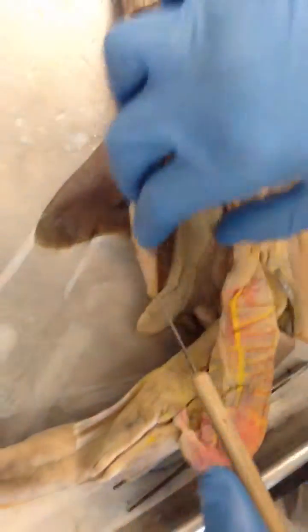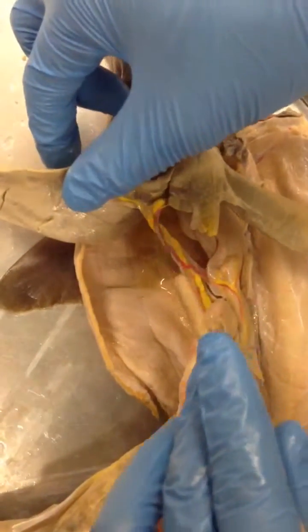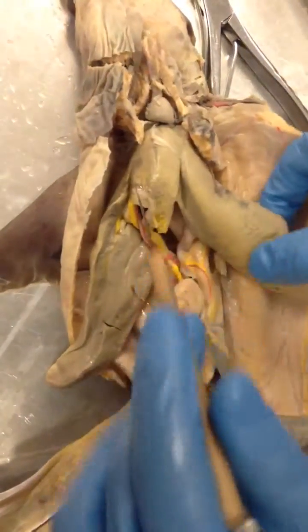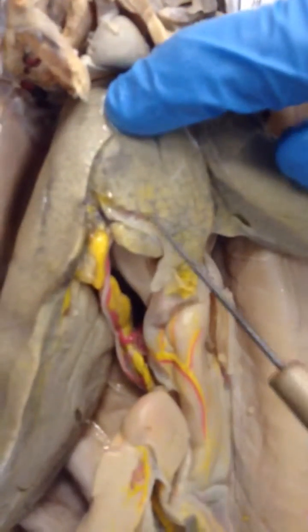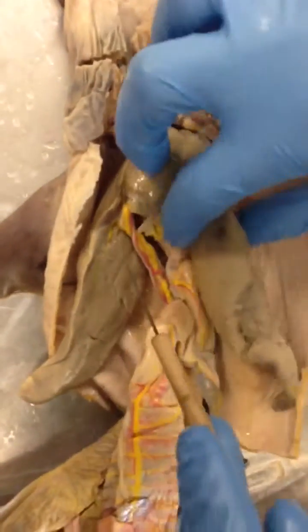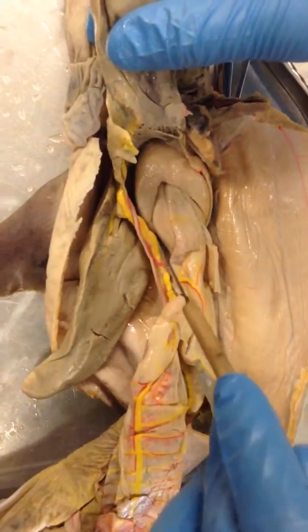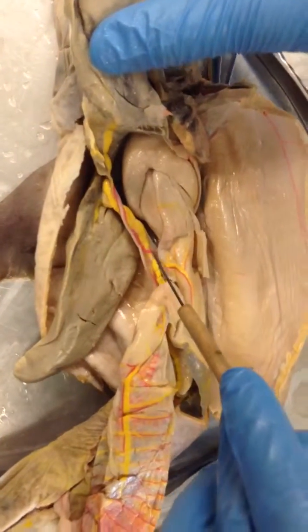Now moving toward the hepatic portal system. You have an artery branching off from the liver, so you would have arteries on the liver because there's a pink patch right there. It's really hard to see, but after that it branches off. The yellow is a duct. This artery just branches down.